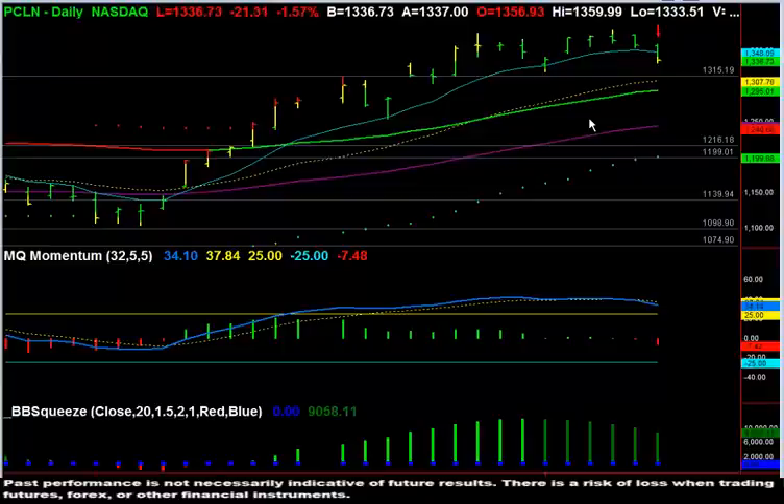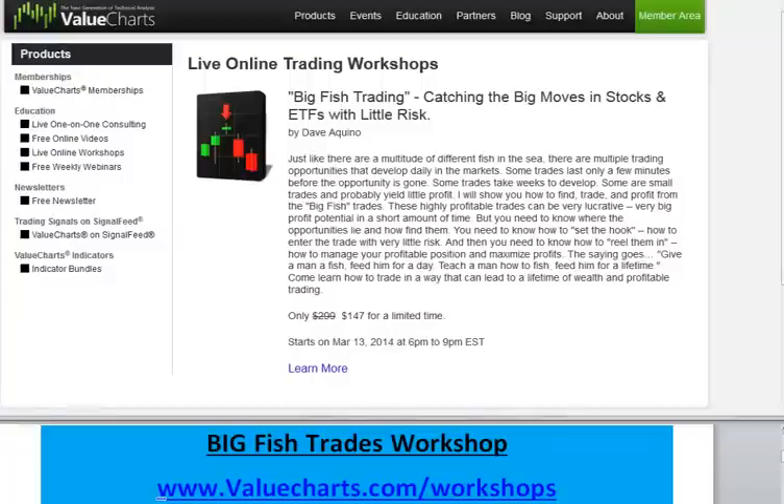I think the framework itself is well worth your time and money. I look forward to seeing you there. I just wanted to quickly show you where to find this workshop information in case you guys are not on the valuecharts.com blog.